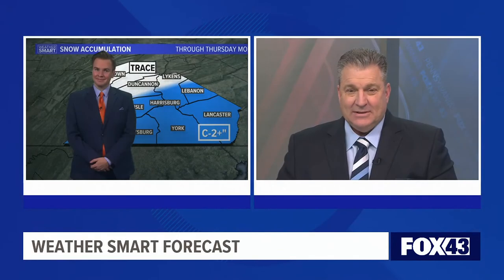If you're interested in more information about Greg's Bird Houses, we have it on our website, fox43.com.